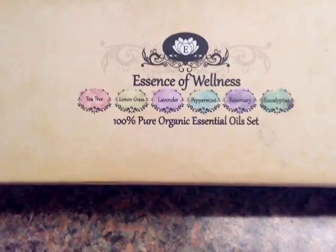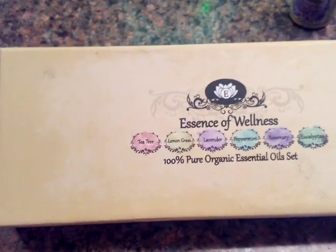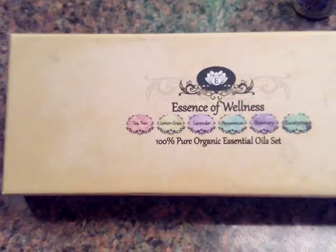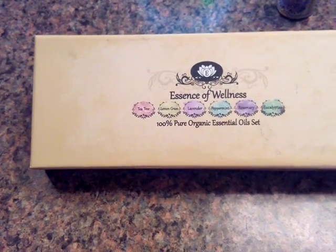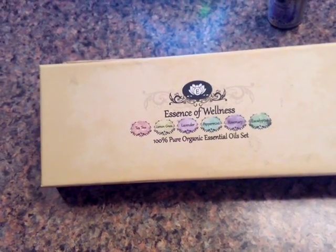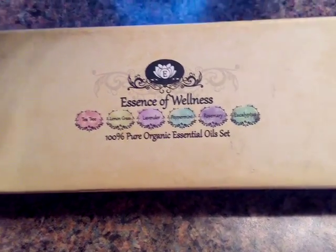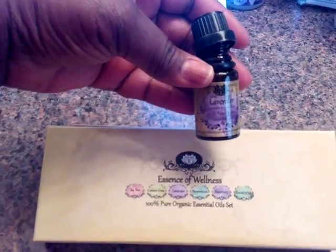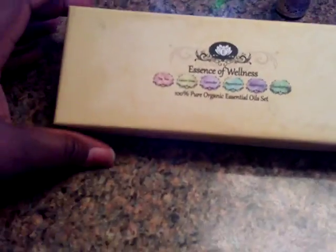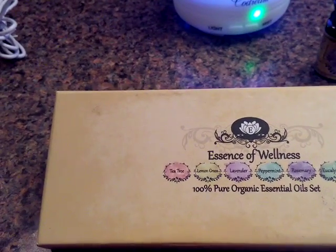Hi guys, this is Audrey. I just showed you a mister earlier, and here are the aromatherapy organic essential oils that I used. This bottle actually came from Amazon — it's called Essence of Wellness.